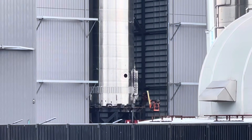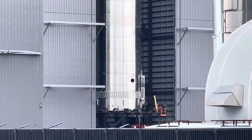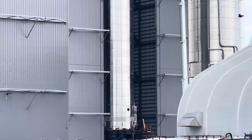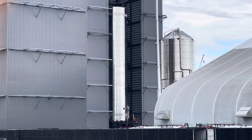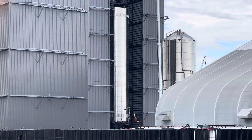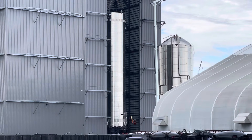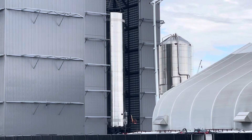This morning they moved the full-size booster onto the pad that they've been working on last night outside of the high bay. So it's a full-size booster on top of that pad, and maybe a transport pad. It's June 29, 2021, and it's still in the morning.